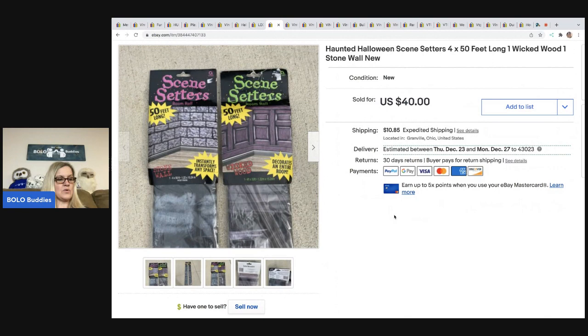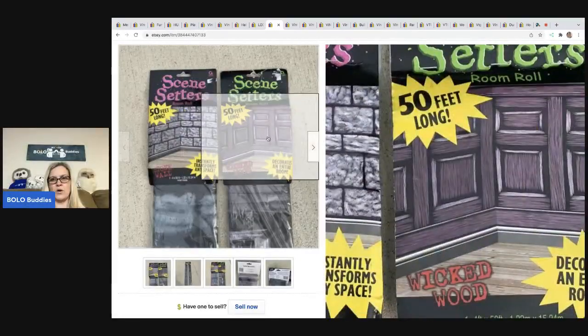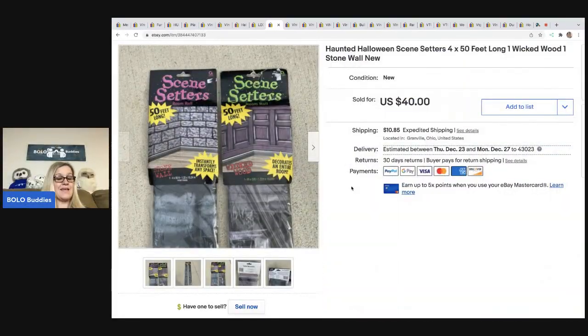After I sold the first scene setters, I went into my local thrift and found these two. I did pay up a little bit — $7.50 for both. These are not as fancy as the skeleton ones, not as rare, so I listed them a little lower. They've got a brick and wood look, and they actually sold super fast for $40; the buyer was all in for $56.97. It was a quick flip and I was pleasantly surprised.